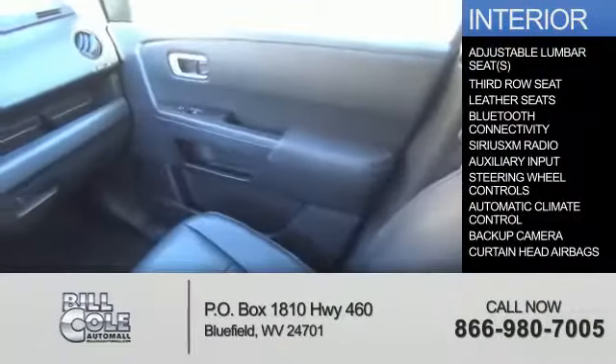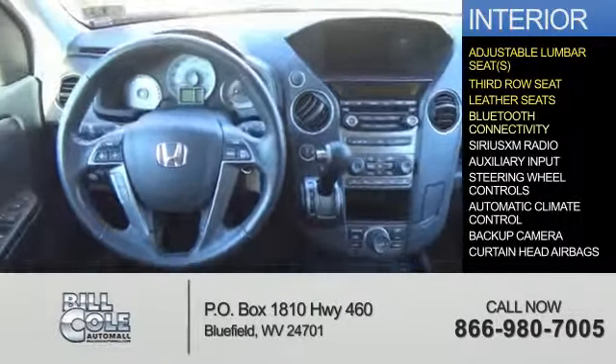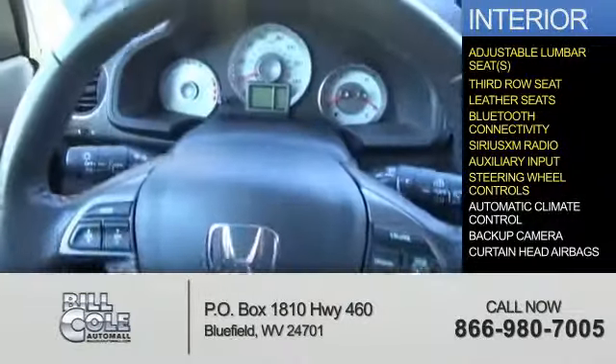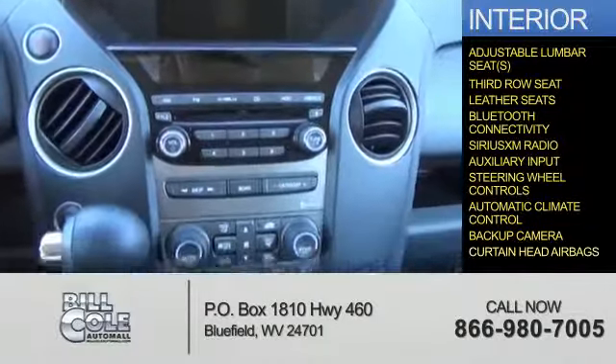Inside you'll find adjustable lumbar seats, third row seat, leather seats, Bluetooth connectivity, Sirius XM satellite radio, an auxiliary input, steering wheel controls, automatic climate control, a backup camera, and curtain head airbags.